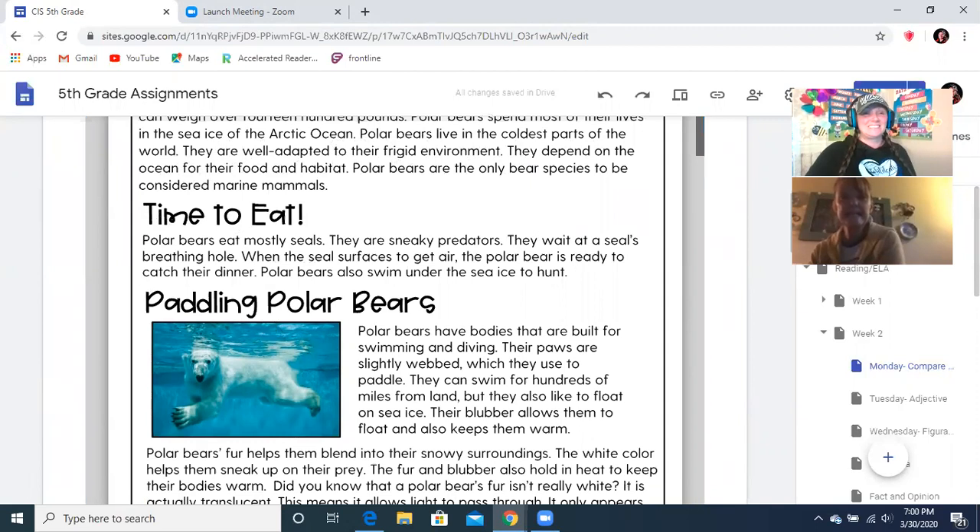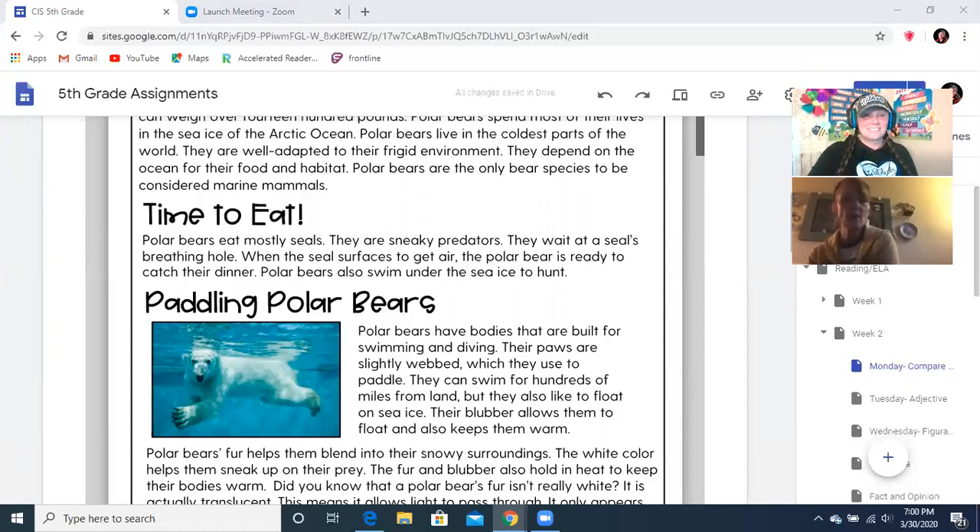Time to eat. Polar bears eat mostly seals. They are sneaky predators. They wait at the seal's breathing hole. When the seal surfaces to get air, the polar bear is ready to catch their dinner. Polar bears also swim under the sea ice to hunt.